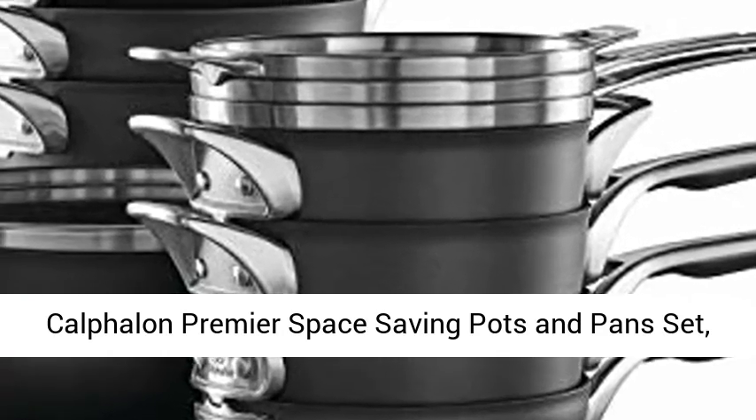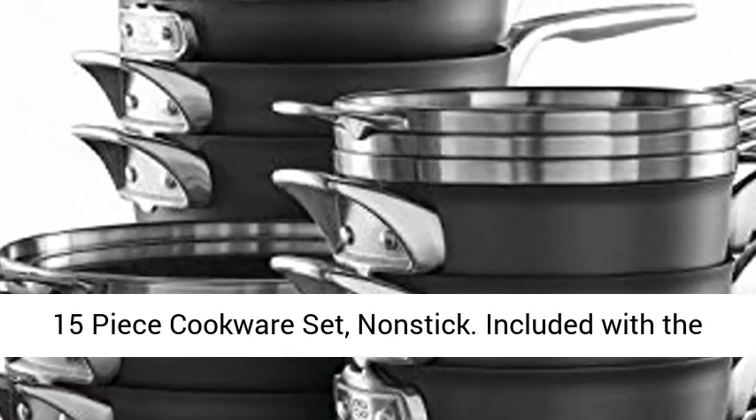Calphalon Premier Space Saving Pots and Pans Set, 15-piece cookware set, non-stick.